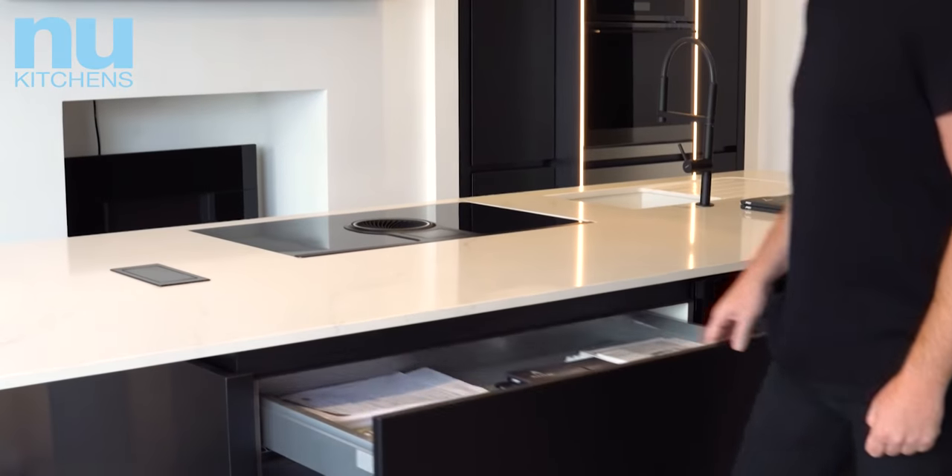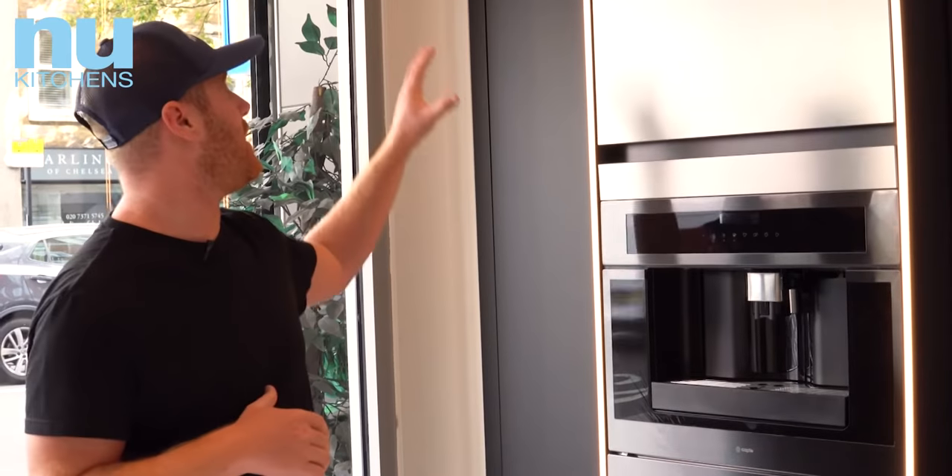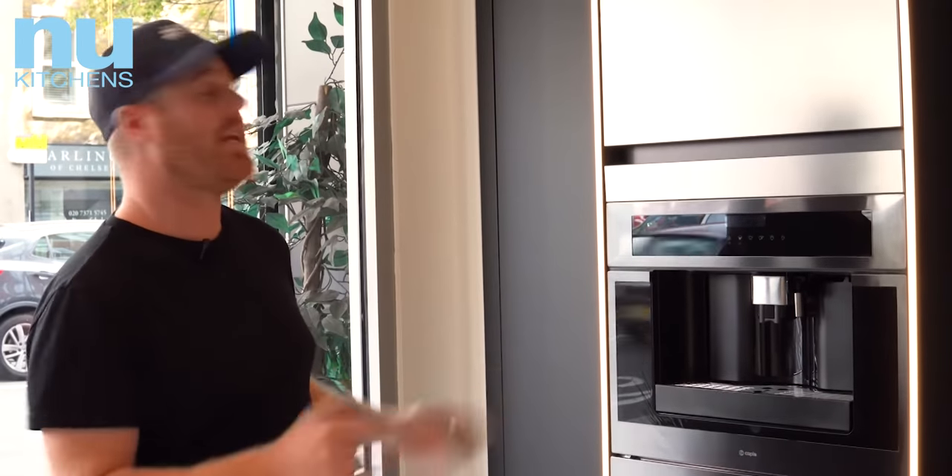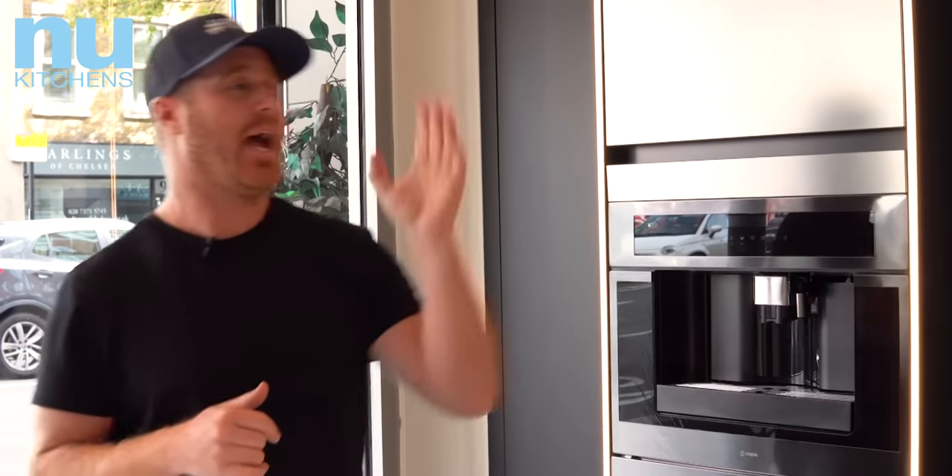A great thing that Nobelia do is knowing how to save space, so with their drawer systems you can fit a lot more in there than the average kitchen. They also beautifully engineer the way they integrate appliances into the kitchen, such as this coffee machine and the oven. And when it comes to worktops, we have Silestone and Dekton — they are the leading manufacturer in quartz and marble.